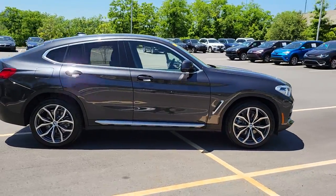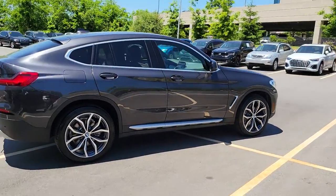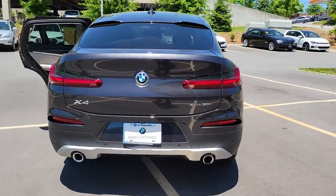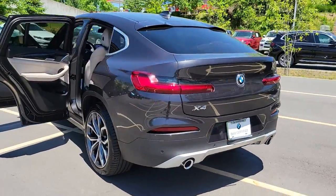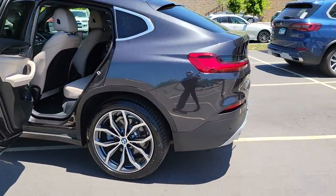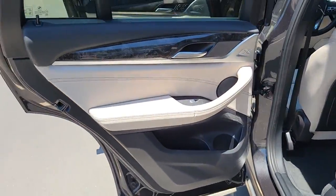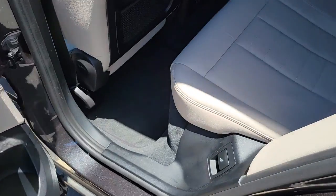Get into the 2020 BMW X4. This vehicle is an outstanding buy with fewer than 20,000 miles on the odometer. Be the master of perfection in the X4, the sports activity coupe that balances muscular performance with luxurious comfort and cutting-edge technology.